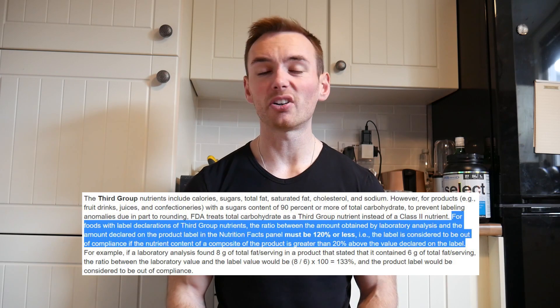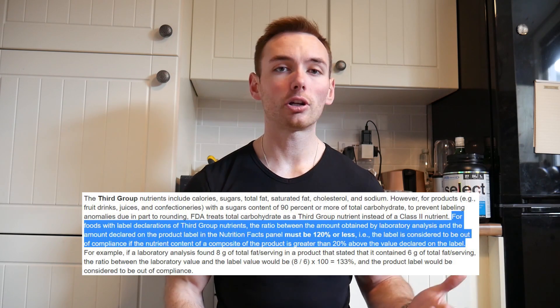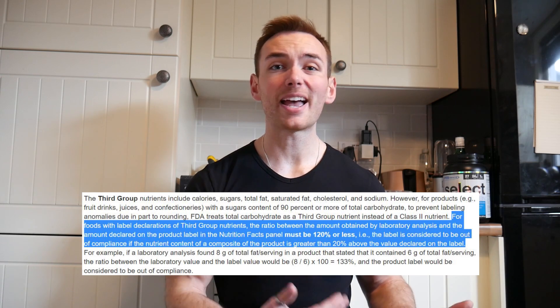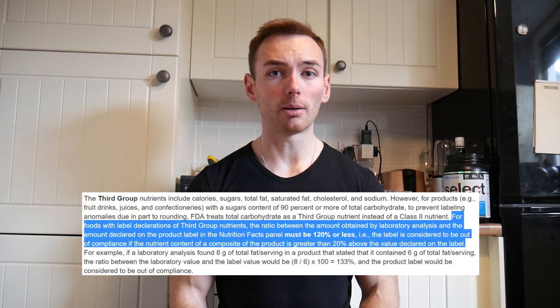For example, the food that you eat — there is a natural variance of nutritional information on the food that you eat. In America, the FDA gives you a 20% margin of error in each direction. So if you look on the back and it says it has 100 grams of carbs per serving, that could be anything from 80 to 120 grams of carbs.